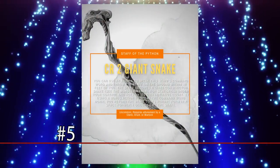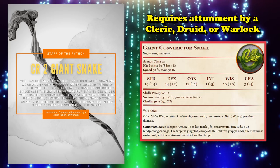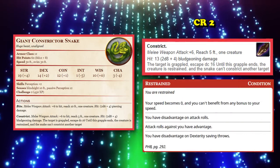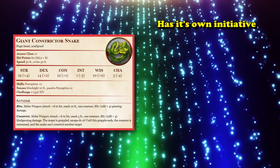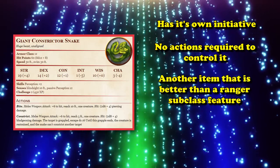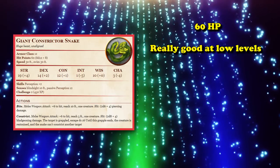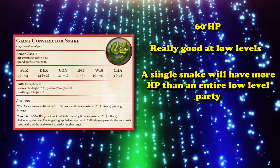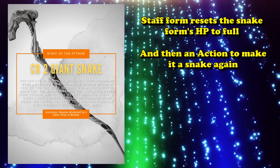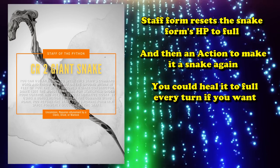At number 5 we have the Staff of the Python. This staff can only be used by a cleric, druid, or warlock. You throw it on the floor and speak the command word as an action to turn it into a Giant Constrictor Snake — a CR 2 creature with a great constrict ability that can restrain a target and give all party members advantage on attacks against it. The snake acts on its own turn in the initiative order and you can control it without using any of your actions. With 60 hit points it's very beefy at low levels. As a bonus action you can speak the command word to revert it to staff form, which heals the snake to full health immediately, then use an action to turn it back into a snake.